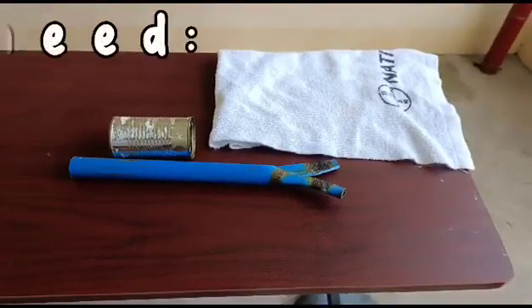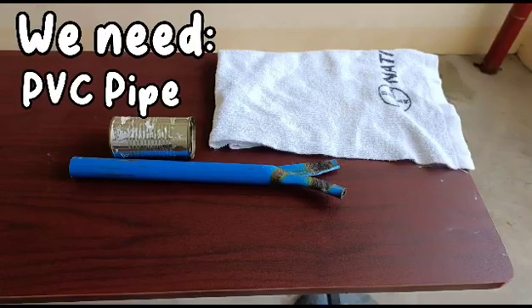For our experiment, we need a PVC pipe, a towel, and a tin can.